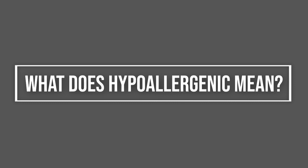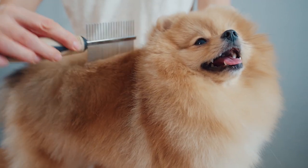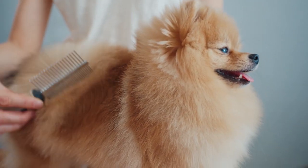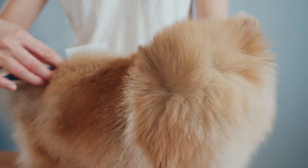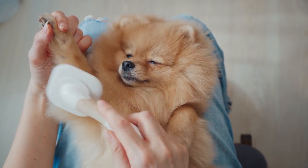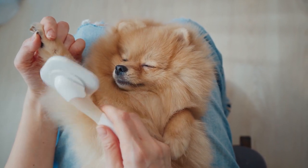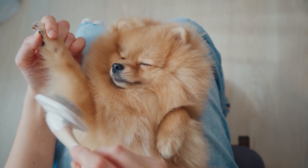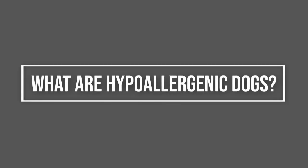What does hypoallergenic mean? Hypoallergenic was a term first used by the cosmetic industry, rather than being coined alongside dog breeds. The cosmetic industry used the word hypoallergenic to denote a product that was less likely to cause an allergic reaction compared to other products. Although a product may have been hypoallergenic, there's no absolute guarantee that an allergic reaction won't occur — it was just less likely.